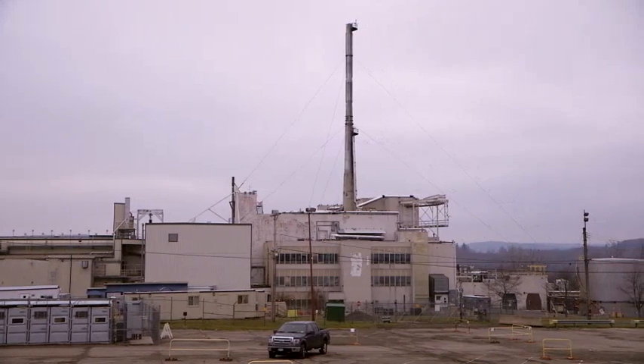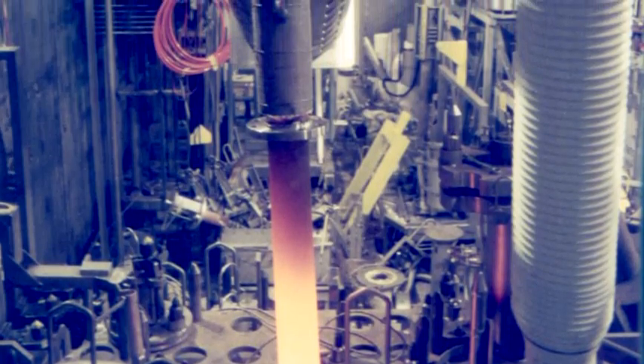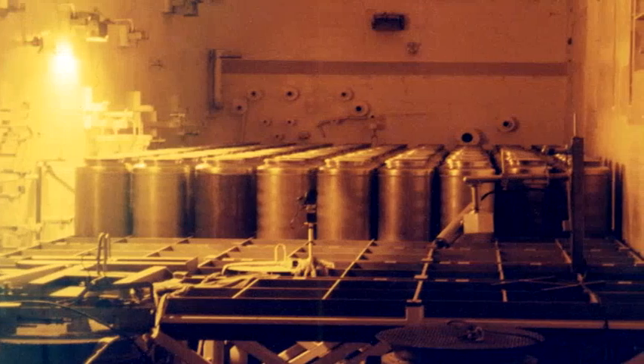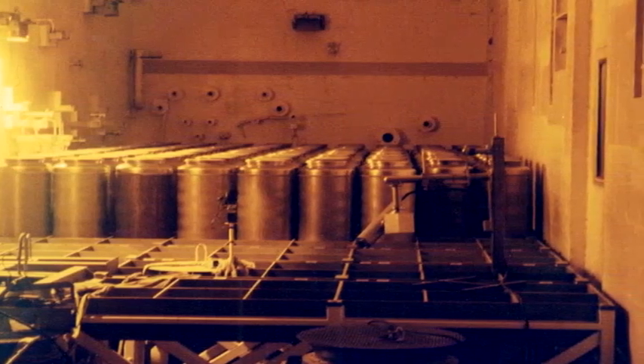By 2002, West Valley workers had solidified the liquid high-level waste, converting it into stable glass logs through a process known as vitrification. The project was a very big success. Between about 1995 and 2002, 275 canisters of vitrified waste were created from the 600,000 gallons. The glass is still left in the middle of the building in these storage containers — they look like glorified milk cans.